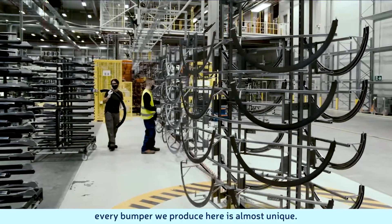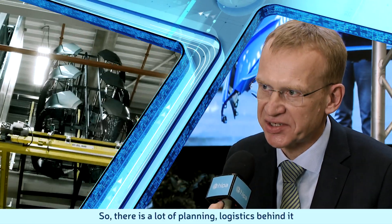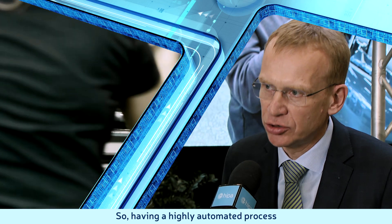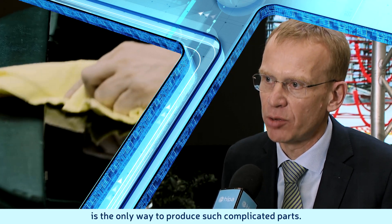Every bumper we produce here is almost unique. So there is a lot of planning and logistics behind it, and it's impossible to do it manually. Having a highly automated process is the only way of producing such complicated parts.